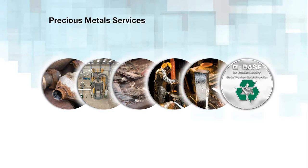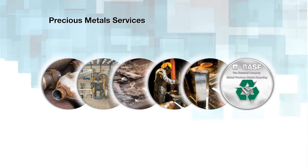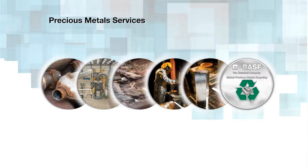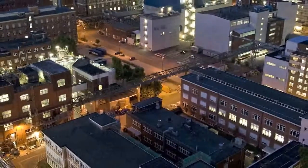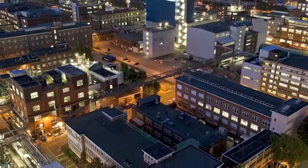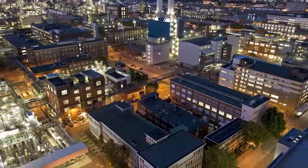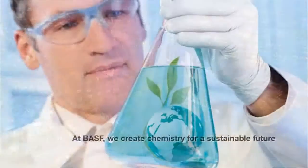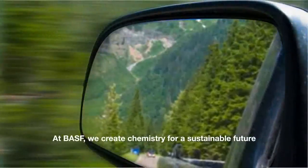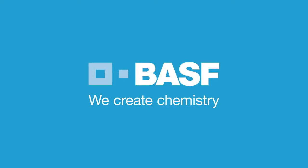Because sustainability is crucial, in addition to significantly reducing mobile emissions, BASF also recycles precious metal catalysts at the end of their useful life. Underlying our business is the strong foundation of BASF, the world's leading chemical company. At BASF, we create chemistry for a sustainable future. BASF. We create chemistry.